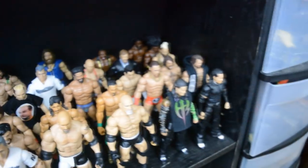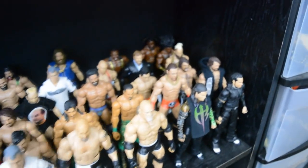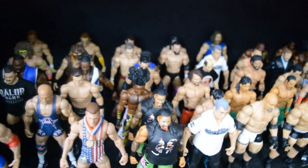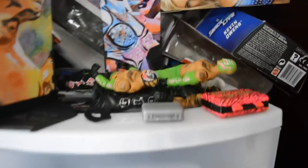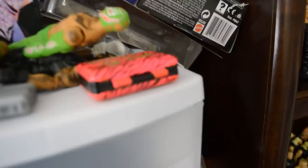Moving on down we have just some random figures — you see all the Kurt Angles right there — and then just a bunch of random figures usually just used for display, nothing Pic Fed related. I usually come down here if I want to tear apart a figure and make it into something else. And then here in the middle we have a bunch of boxes going all down through there. On top we have some Rey Mysterios and we got the Money in the Bank briefcase right there.